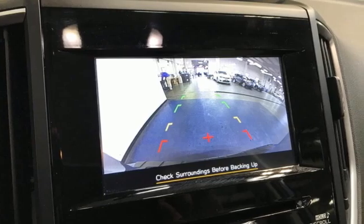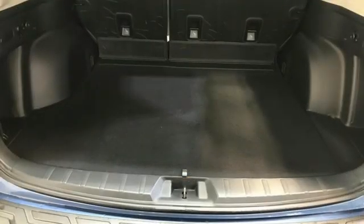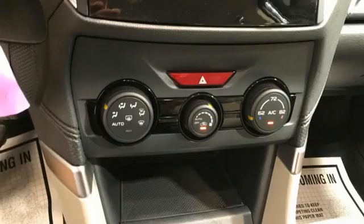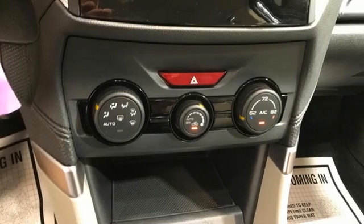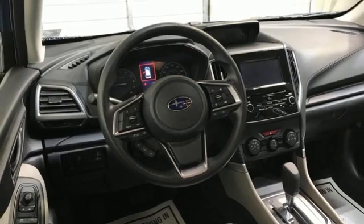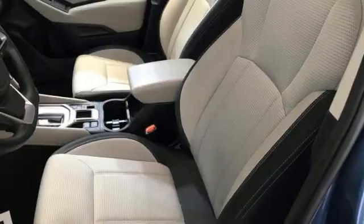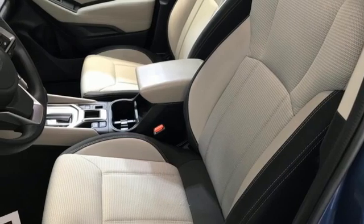It comes with all the amenities you need: continuously variable automatic transmission, manual tilting steering column, streaming audio, manual telescoping steering column, wireless phone connectivity, external memory control, active grille shutters, two USB ports, and an H4 engine.